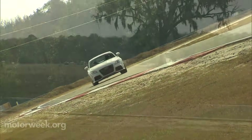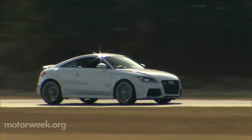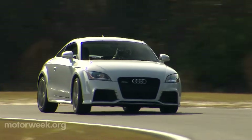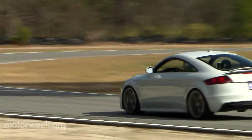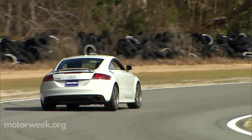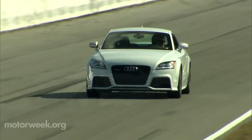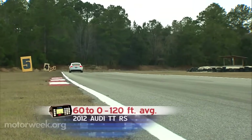Our testers also used words like agile, fun, nimble, and responsive, which are all good ones to hear when someone is describing a sports car. But one word we heard more than most was awesome, and it was used when describing the brakes. Corner after corner, they provided fade-free slowdowns and delivered good feedback while doing it. Straight-line stops from 60 averaged a short 120 feet.